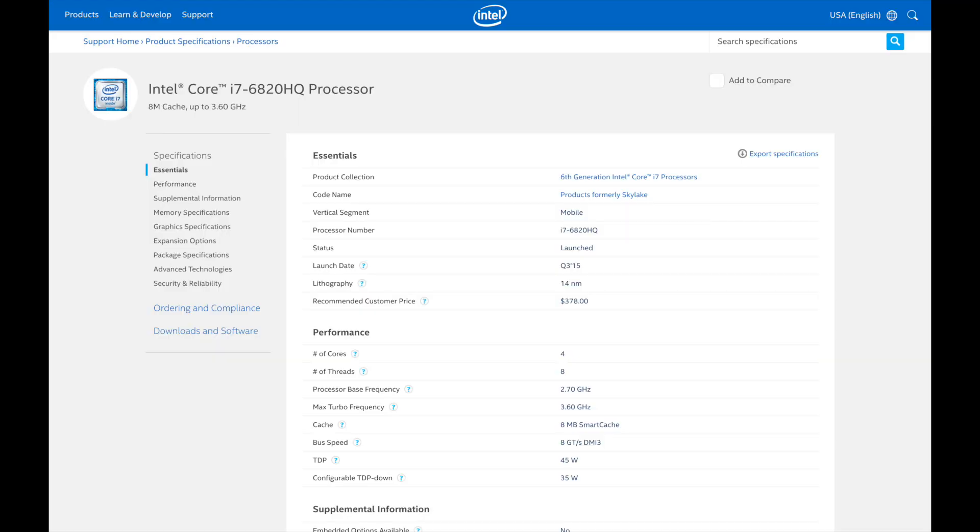The 2016 MacBook Pro features an Intel Skylake Core i7-6820HQ released in 2015, runs at 2.7 gigahertz, and is capable of single core turbo speeds of up to 3.6 gigahertz. It's got four cores, support for up to eight threads, 8 megs of shared L3 cache, and a 45 watt TDP.